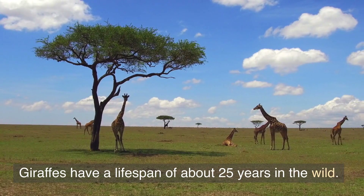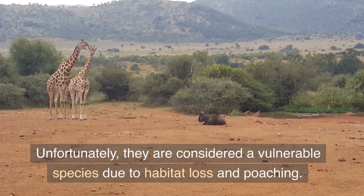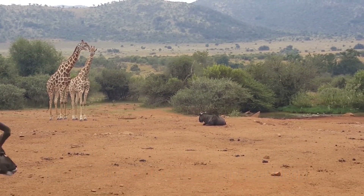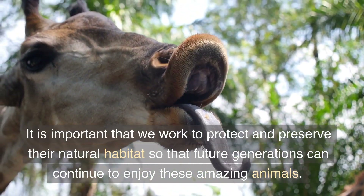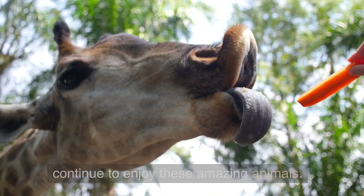Giraffes have a lifespan of about 25 years in the wild. Unfortunately, they are considered a vulnerable species due to habitat loss and poaching. It is important that we work to protect and preserve their natural habitat so that future generations can continue to enjoy these amazing animals.